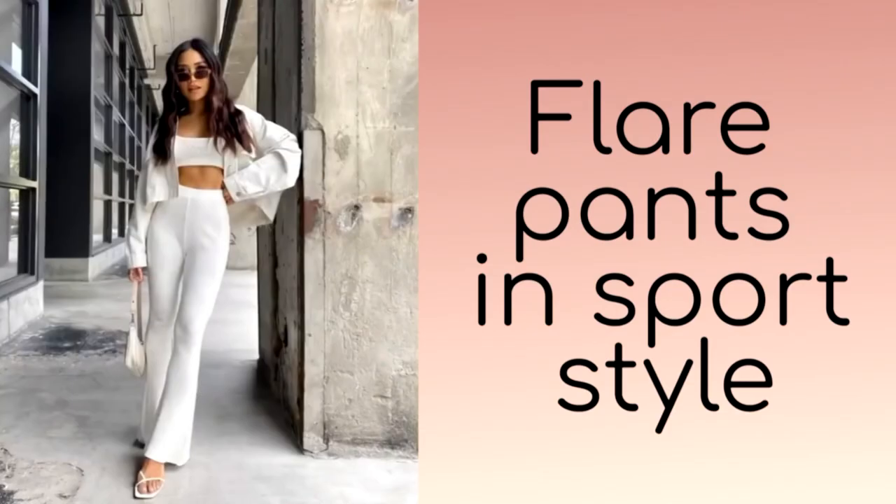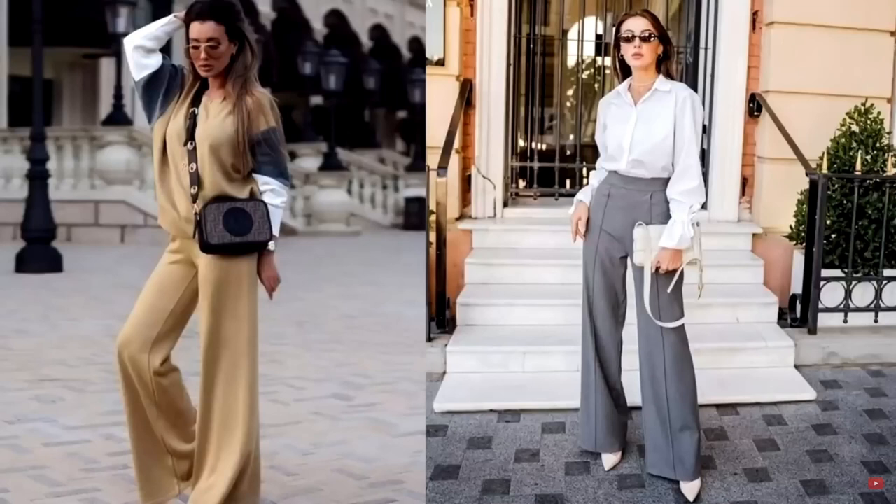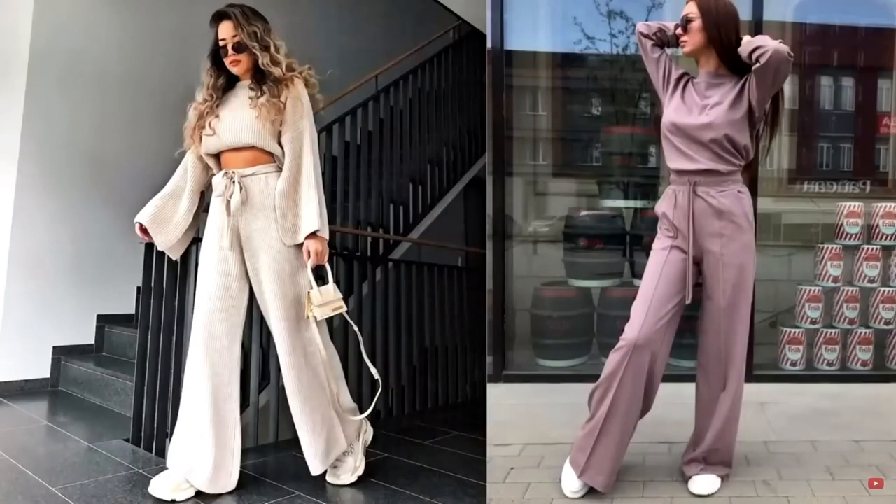Knitted wide trousers will become an indispensable item in the sporty style for modern fashionistas. Trendy knitwear styles will give a feeling of coziness and comfort. A delightful idea for an office set would be a combination of pleated wide trousers and stiletto pumps. If you are a fan of an active lifestyle, pay attention to ribbed knit trousers with wide legs that will look great with sneakers, a sweater, hoodie or sweatshirt.